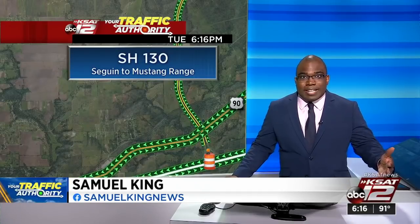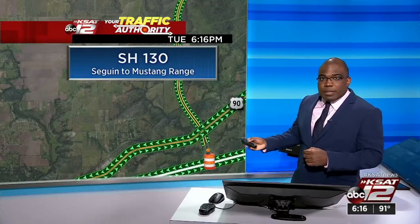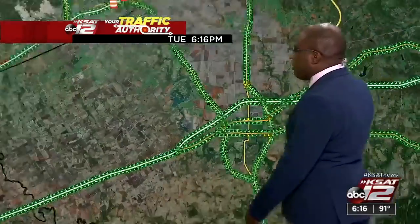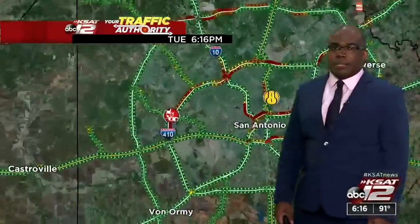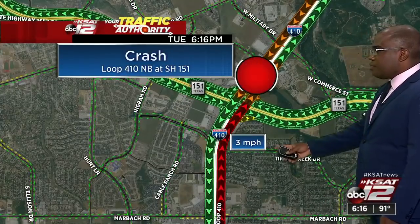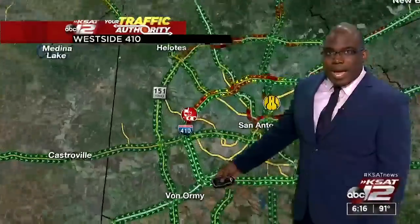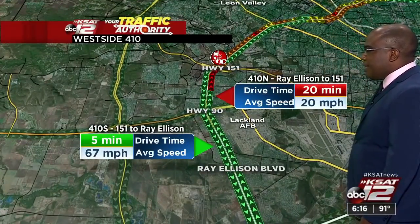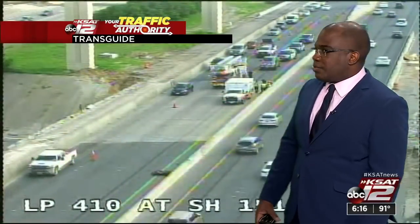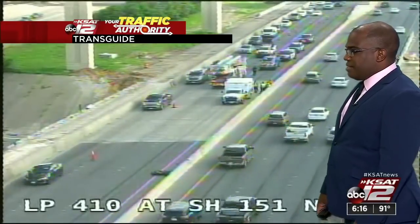Traffic this evening is pretty busy. I-10 out toward Seguin looks fine, but still a lot of red in the San Antonio area. There's a big problem at Loop 410 at 151 — traffic down to 3 miles per hour, basically not moving, because of some sort of crash. That's adding 20 minutes of travel time just to get from Ray Ellison to 151. You can see firetrucks and ambulance crews working on the scene — some big delays on the west side.